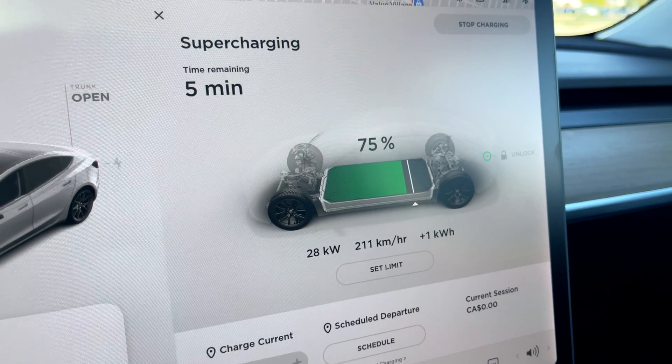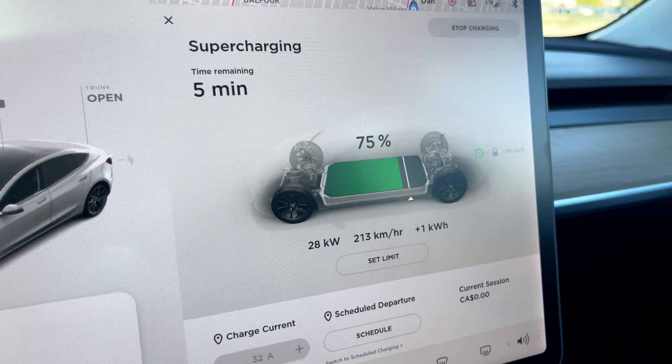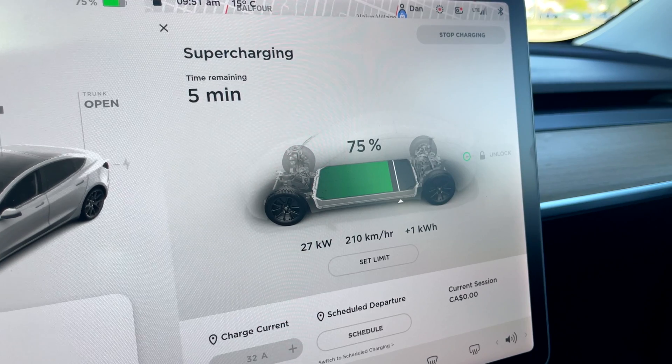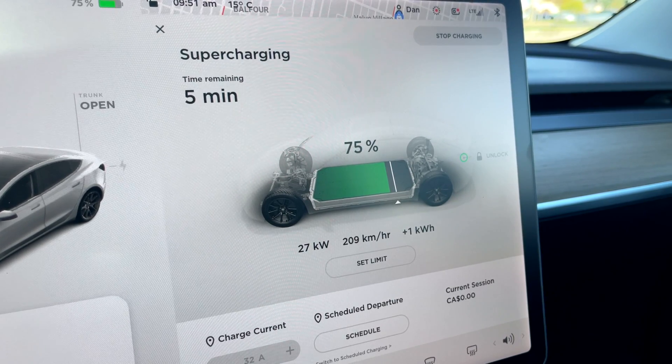The biggest factor in determining charge speed is your state of charge. Plug in at 5% and you'll be going incredibly fast, but plug in anywhere over 60% and it's going to be a slow crawl. As you progress through the charge, you'll see speeds drop off. That's why you should never charge over 90% — going from 90 to 100 will take forever. Even 80% is slow, so if you're in a hurry, just charge up to 80. Only charge to 100 if you're trying to buy time, like shopping at a mall to avoid idle charges.